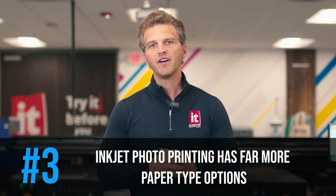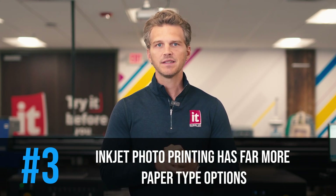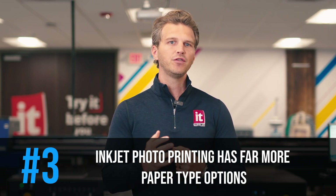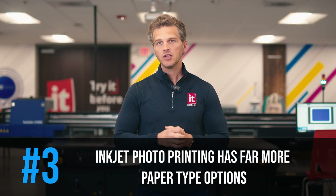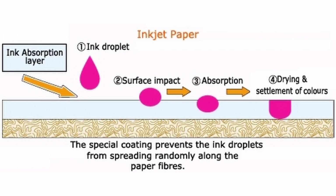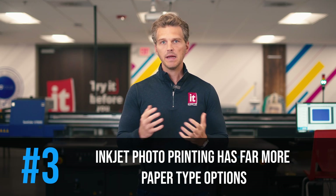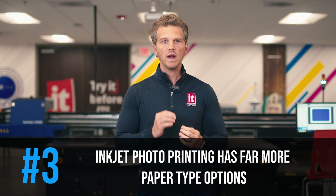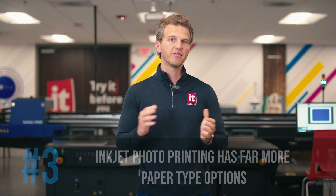Number three: inkjet has far more paper type options. Silver halide has very limited paper options only from Kodak and Fuji, because the paper construction is so specific with light-sensitive dyes in the paper, and new competitors are not moving into the space as silver halide continues to shrink year by year. On the contrary, inkjet papers receive a special inkjet-receptive coating, and nearly any paper or substrate can be coated for inkjet reception. This opens up a world of options — you can print on photo papers, 100% cotton papers, bamboo papers, linen, canvas, and more. This flexibility gives labs the ability to differentiate and develop new products that are different from every other photo lab.